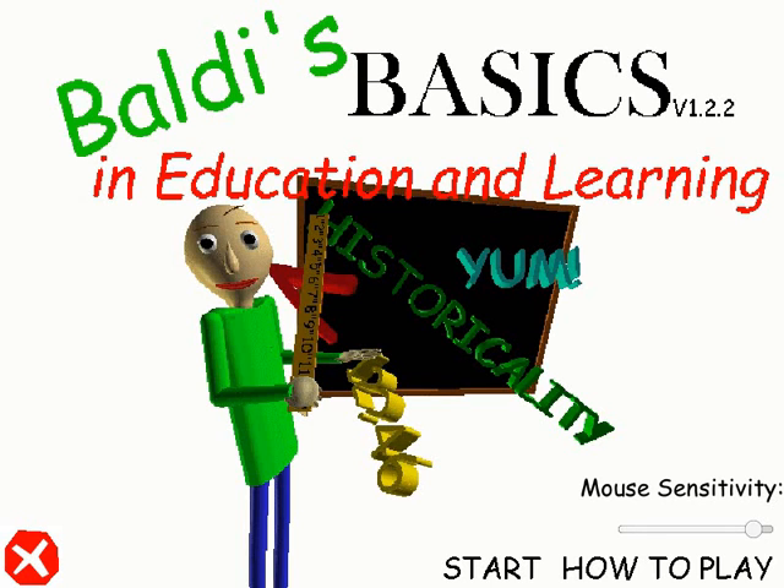Welcome to Baldi's Basics in Education and Learning. That's me.